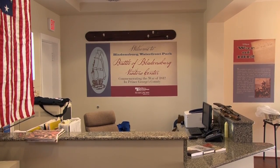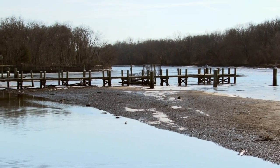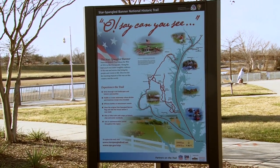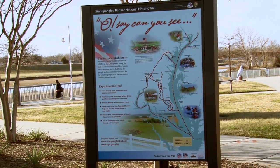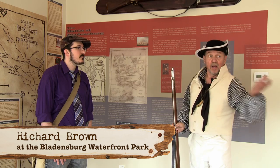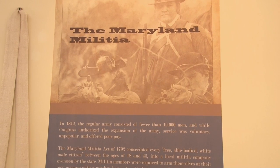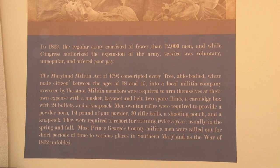The Battle of Bladensburg Visitor Center is part of the Battle of Bladensburg Waterfront Park. We're part of the Star Spangled Banner Trail that National Parks supports. This goes all the way to Baltimore, up and across into the Eastern Shore — it's primarily a Maryland Trail. What we have here in this Visitor Center is we try to cover the War of 1812, and in particular, what happened right up the river here.